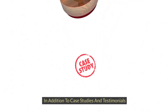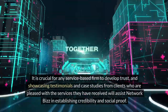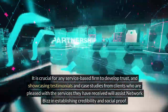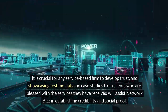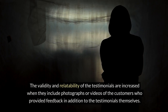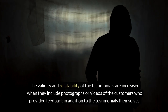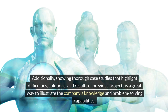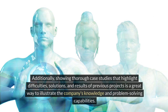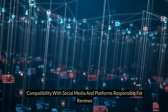In addition to case studies and testimonials — it is crucial for any service-based firm to develop trust. Showcasing testimonials and case studies from satisfied clients will assist Network Biz in establishing credibility and social proof. The validity and relatability of the testimonials are increased when they include photographs or videos of the customers who provided feedback. Additionally, showing thorough case studies that highlight difficulties, solutions, and results of previous projects is a great way to illustrate the company's knowledge and problem-solving capabilities.